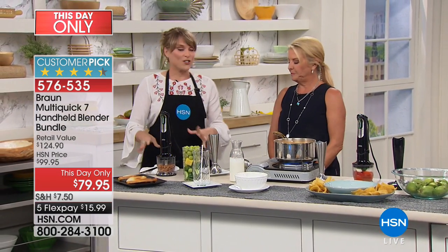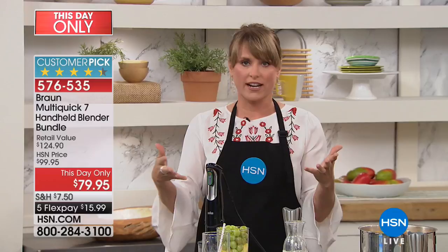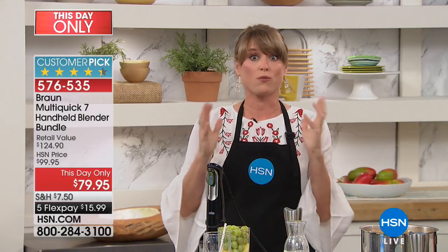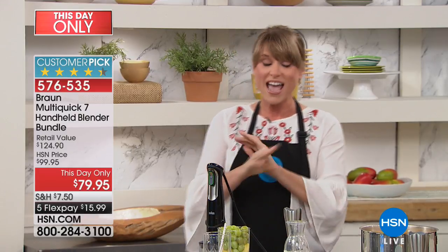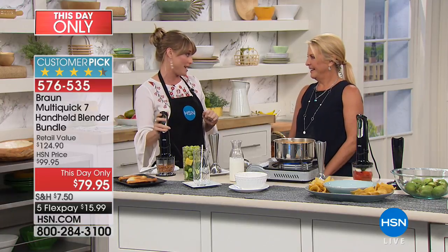Welcome back, Kelly. So this one does everything. If you haven't owned an immersion blender, or a stick blender, hand blender — they're called a whole variety of things. I want you to hang out with us, because I used to hate them. They would splatter everywhere, they were clunky, they were more trouble than they were worth, until I met my Braun two years ago. Now it's my number one — besides my pressure cooker — most used appliance in my kitchen.